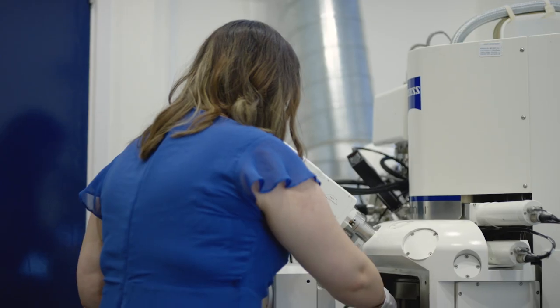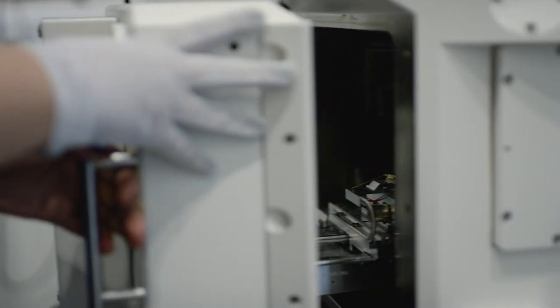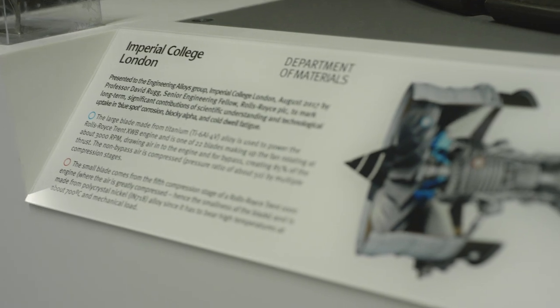My main focus of research is titanium in jet engines, so I'm really aerospace focused. For example, we had something called the blue spot problem — industry came to us with that problem and asked us if we could help solve it, and we did. Because of that, engines are now flying safer, which is not just cool but really inspirational to know that you're making a difference.